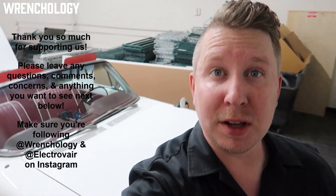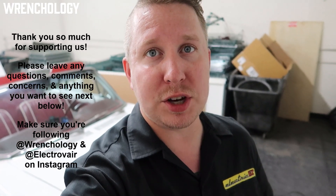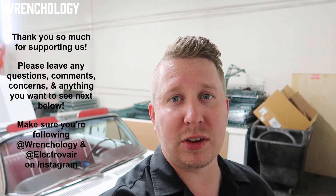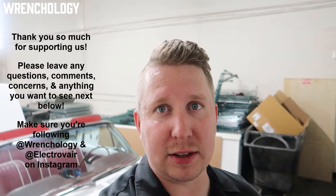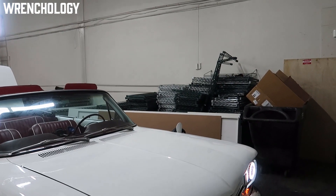I wanted to thank everybody who's been following along with the build. There will be lots more questions down below — feel free to reach out to me on Instagram or YouTube. Happy to answer any and all questions and help get more of these things on the road. This thing's been kind of a blast to build and I'm happy to have it be part of our inventory.